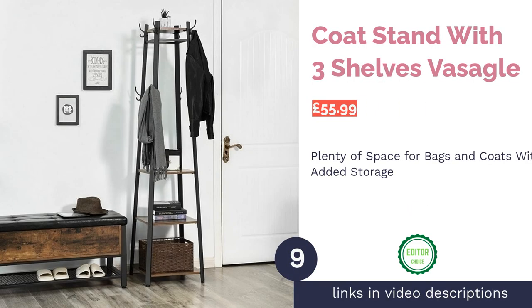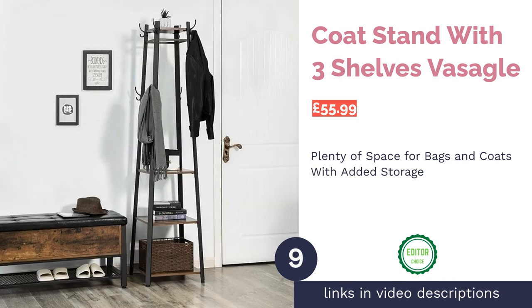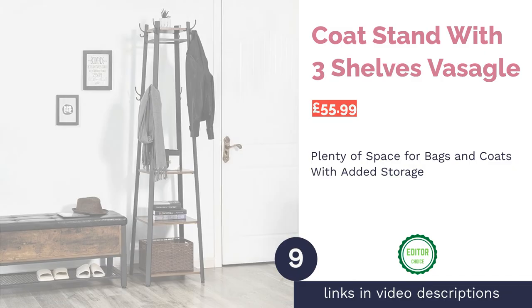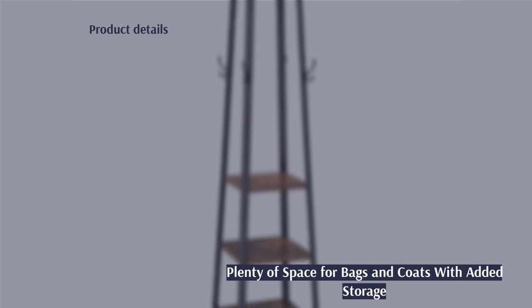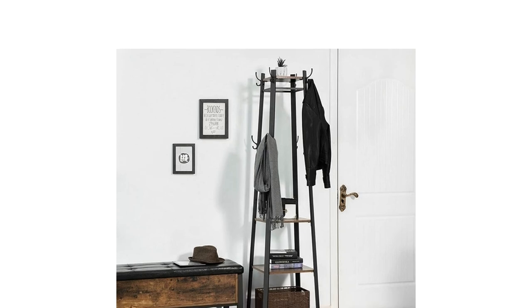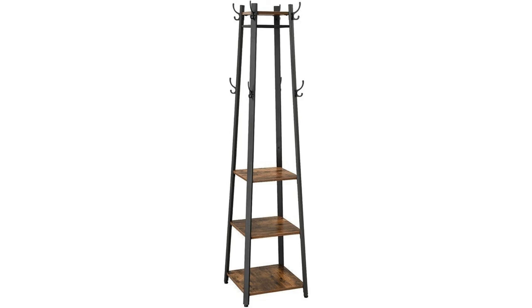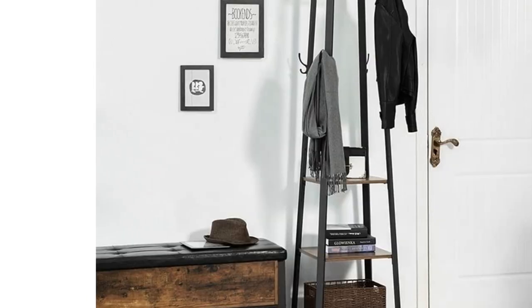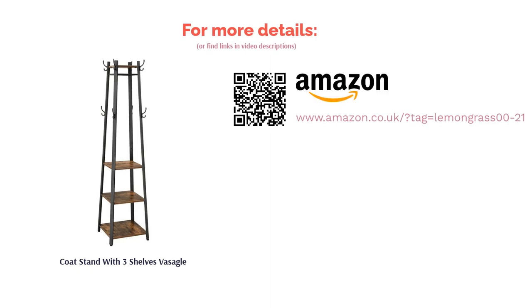Our favorite product is the Coat Stand with Three Shelves by Fascicle. It has eight long and short hooks with plenty of space to hang coats, plus four hanging rods just underneath the top shelf for extra coats, jumpers, or clothes. There are also four tiers of shelving for additional storage. Whether you're short on space or have several people in the household, this practical, smart, and functional stand with a sturdy structure deserves to be everyone's top choice.